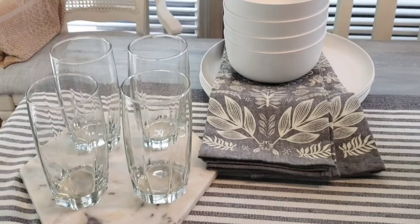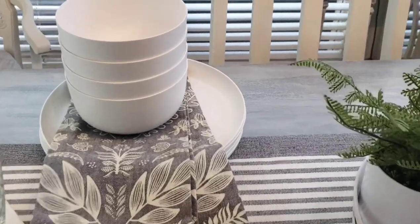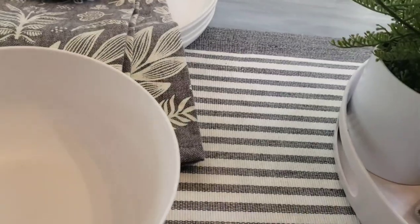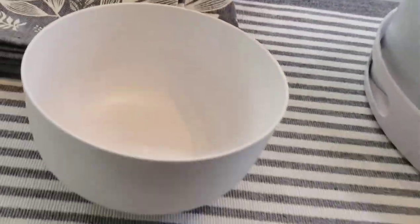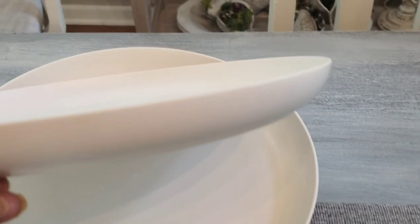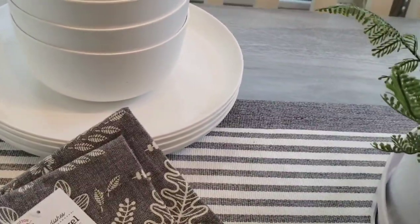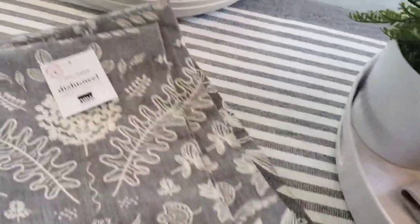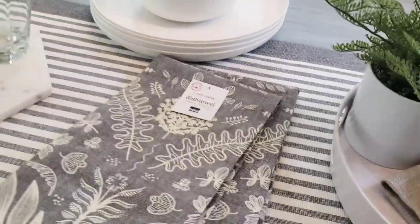I picked up these plates on our last outing to Target — I just like a light colored plate for summer. They're plastic but you can't really tell; they have a very nice matte finish. What I like about them is they have a curved side, which I thought was a nice feature for my grandson so he doesn't scoop his food on the floor. These dish towels are in a gray chambray and I got them from Nebraska Furniture Mart — I love the texture, the color, and they fit nicely with everything else.